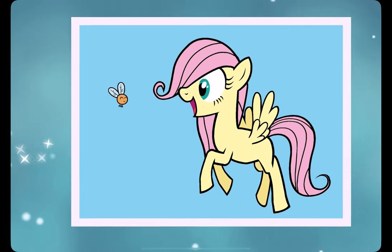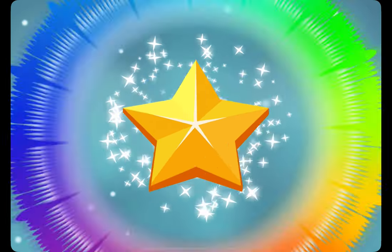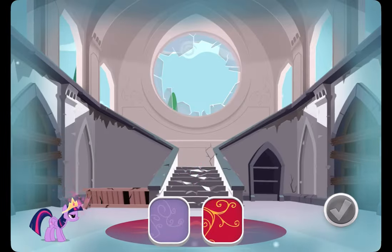Wow! Tap the star to collect it. Choose a color for the walls.